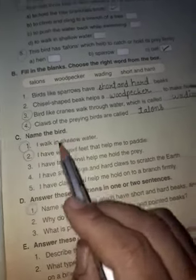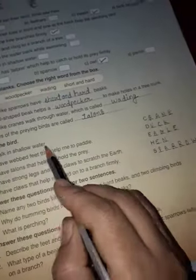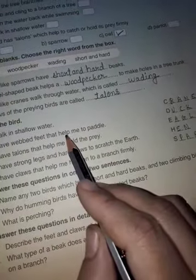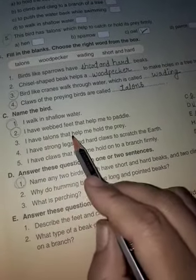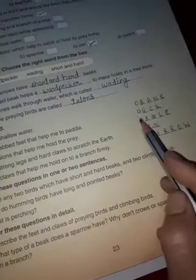Now see, name the bird. First: I walk in shallow water — crane. Second: I have webbed feet that help me to paddle — duck. Third: I have talons that help me to hold the prey — eagle.